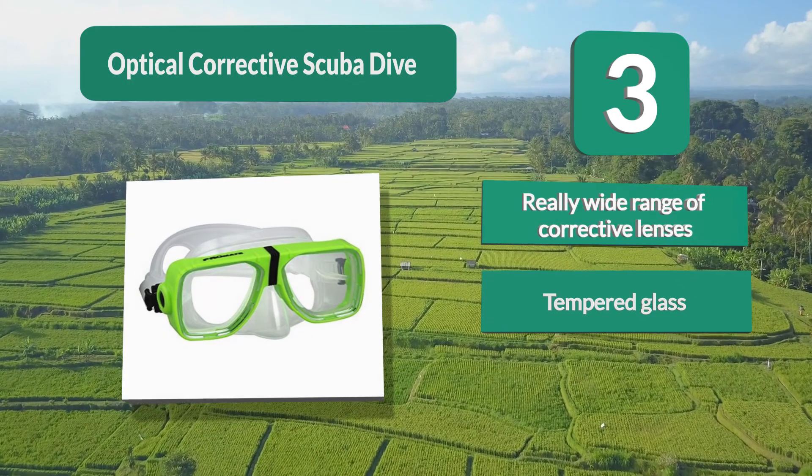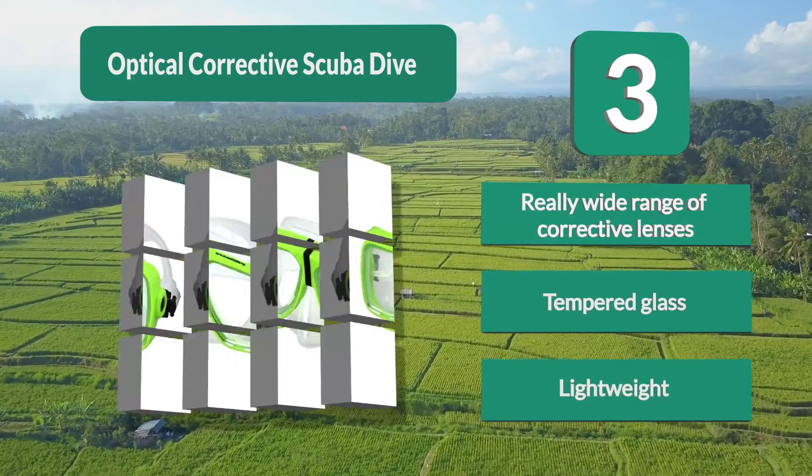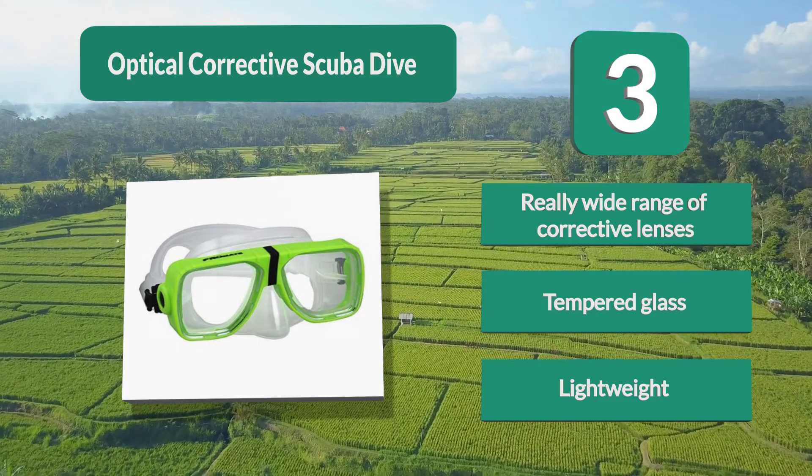They offer lenses for both near and farsighted people, as well as bifocal lenses. Key features: really wide range of corrective lenses, tempered glass, and lightweight design.